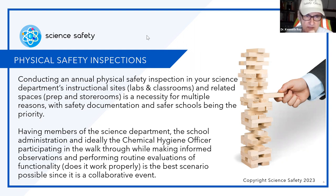Physical safety inspections — physical means in the flesh, you're there. This is about conducting an annual physical safety inspection in your science department's instructional sites. Notice this says instructional sites, not just labs. I was a physics and chem teacher for decades. Sometimes you're teaching science with activities and demonstrations going on in what is known as the science classroom — and some things that probably shouldn't be done there need to be done in a lab. This is why we talk about instructional sites, for labs and classrooms.